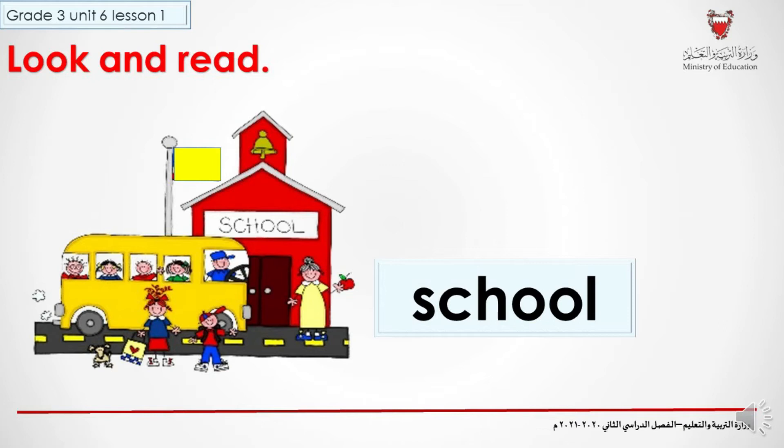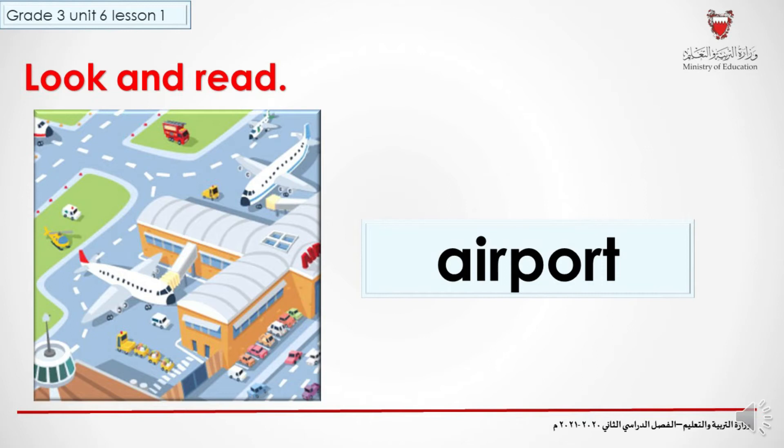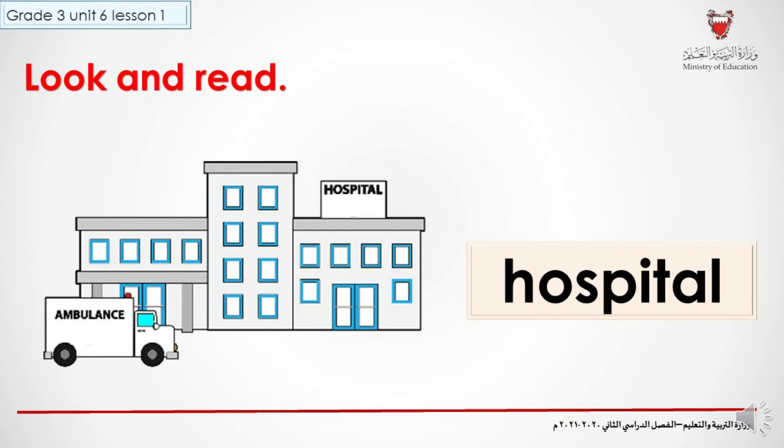Now try to read this one. Airport. Airport. Very good. Airport. What about this one? Look at the picture, it will help you. Hospital. Very good. Hospital.